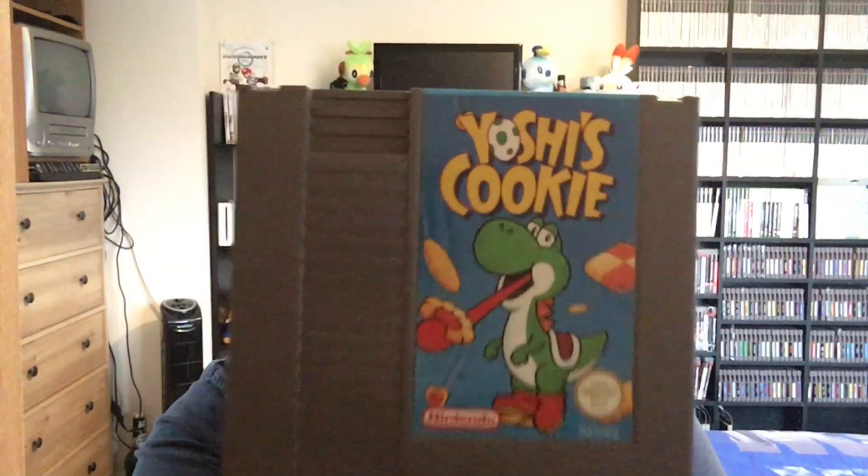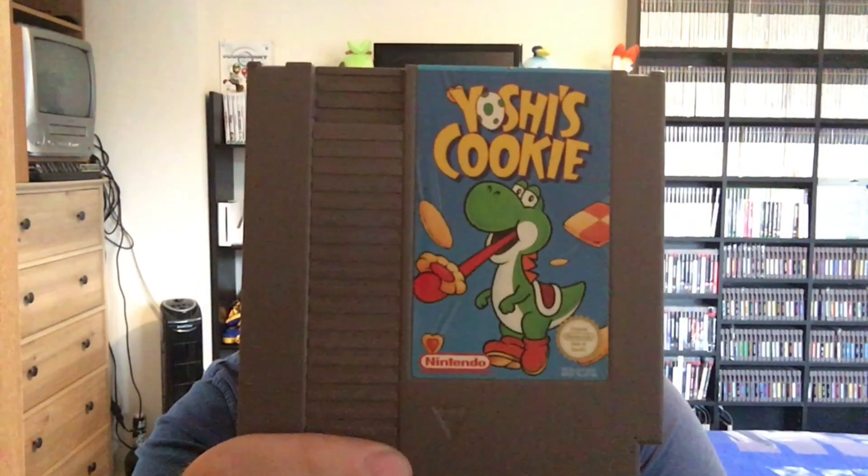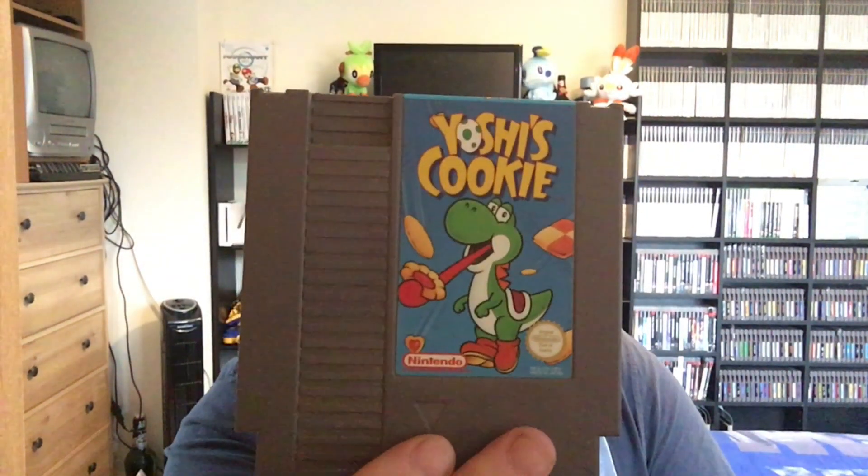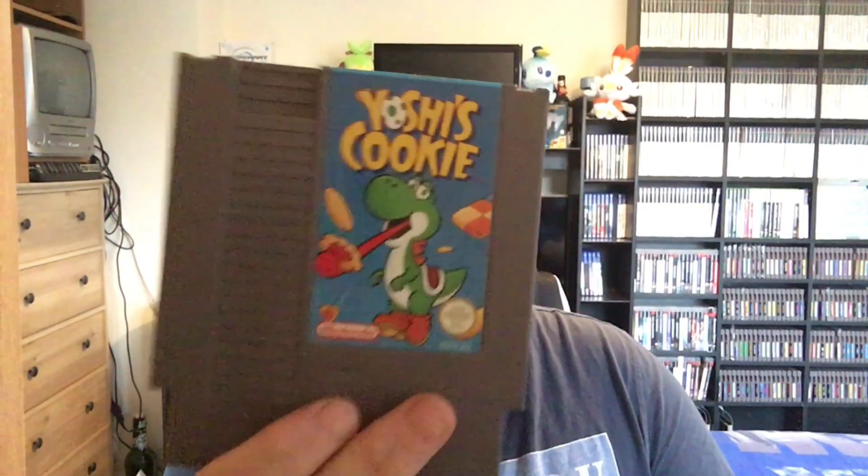Next up, the Mario character I quite like, so I had to get this one: Yoshi's Cookie. Everyone loves Yoshi! I'm not too sure what it's about - I'm hoping it's more the old style of Mario type games but playing as Yoshi. I'll give that a go.